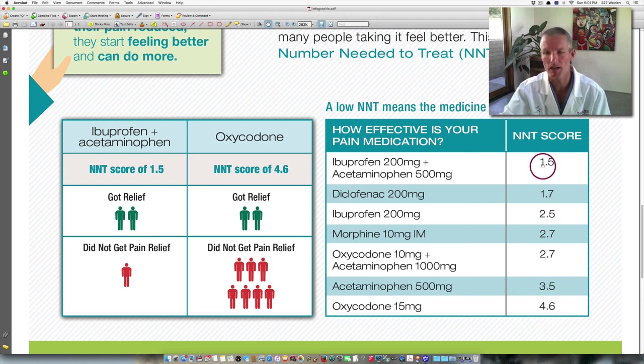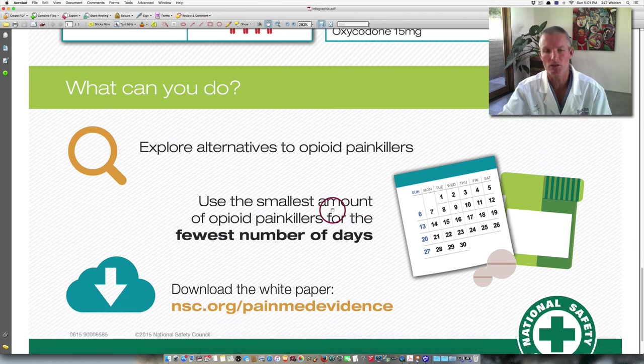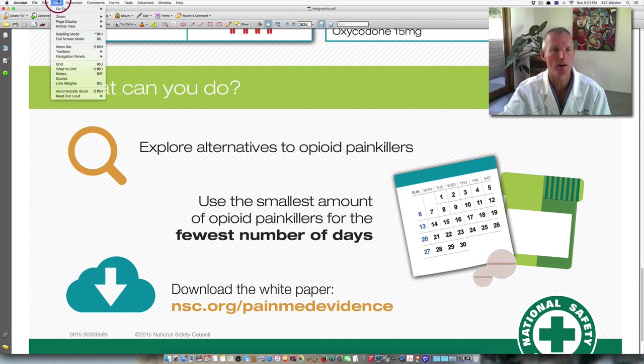Whereas in contrast, 200 milligrams of ibuprofen plus 500 milligrams of Tylenol had an NNT of 1.5, meaning you only needed to give 15 people this combination in order to get 10 of them to say their pain scores had been cut in half. This ends with the idea that you should explore alternatives to opioid painkillers — which I think is really important, given that we've recently switched to using opioid painkillers as the treatment of choice for post-operative pain.